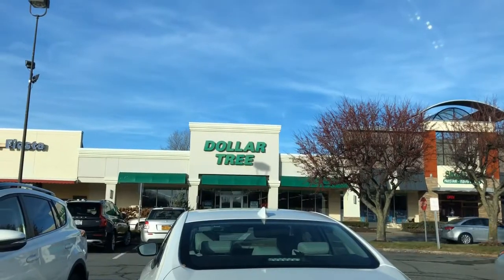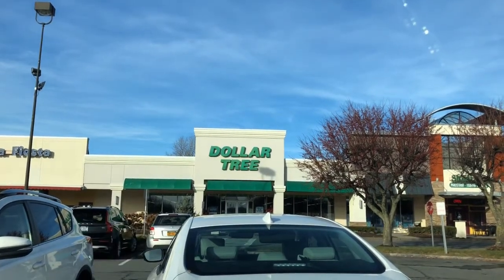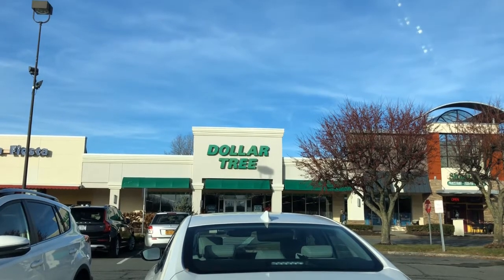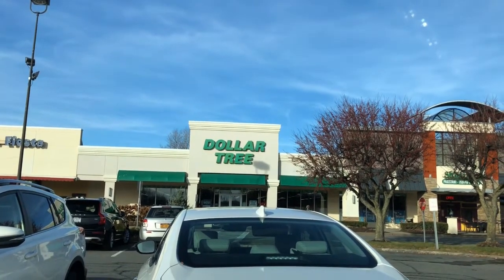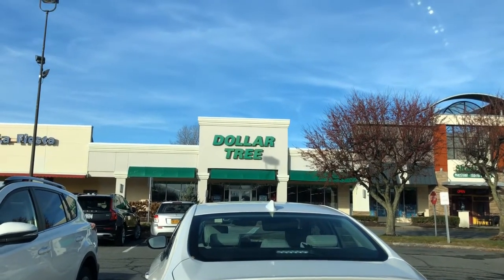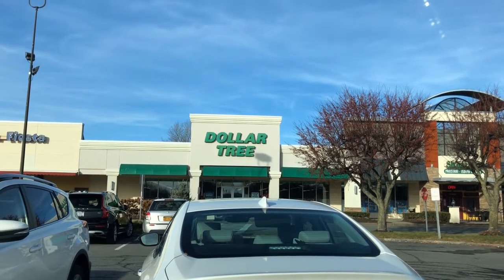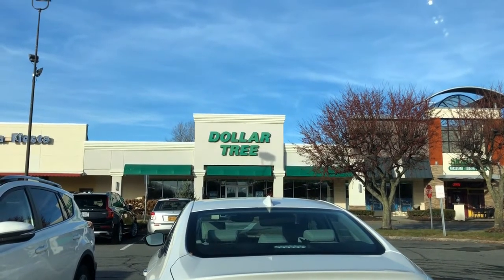That's the Dollar Tree I just went in — this is the one in Clifton Park, New York. This is not the big one I usually go to, which is about 10 minutes from where I live. This is the Clifton Park one that is always messy and never has anything, but this time they also had the Egglets — I didn't buy any though because I've already purchased those before. That's it guys, I'll see you soon, bye!